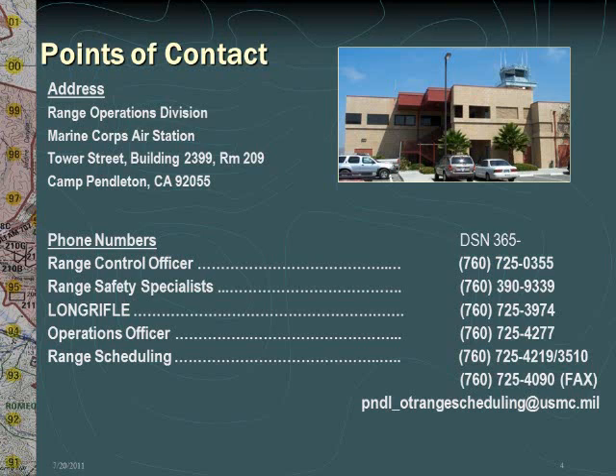For phone contact, several phone numbers have been listed on this slide. They include the Range Control Officer, the Range Safety Specialists, the Long Rifle Firing Desk, the Operations Officer, and Range Scheduling. For submission of TARs, overlays, FAC and UAV brief sheets, or any other scheduling questions, please use the email address shown to submit them.